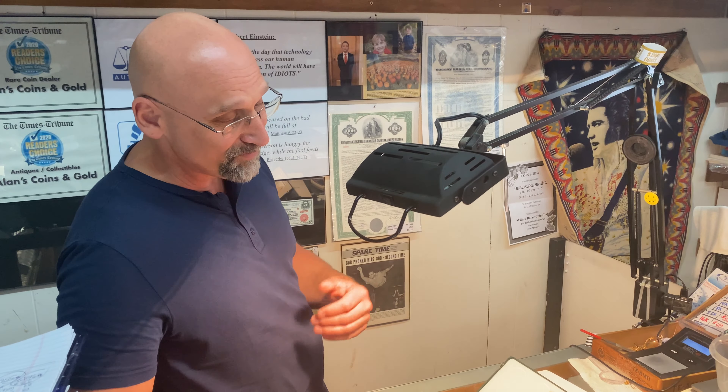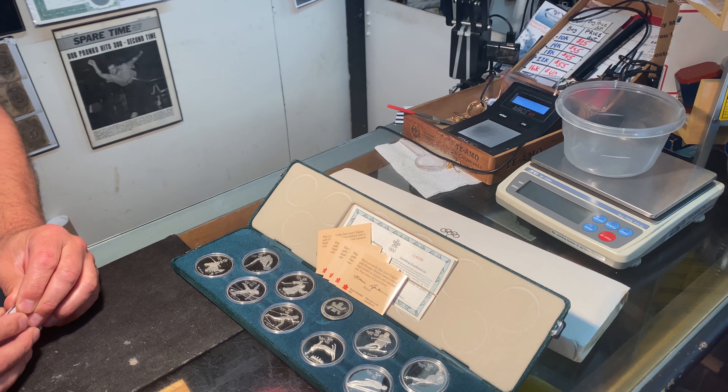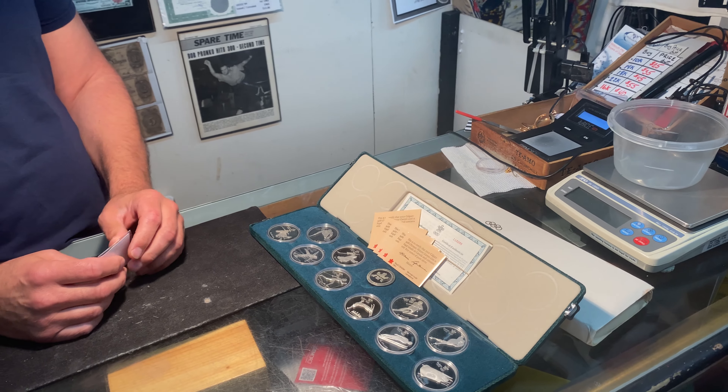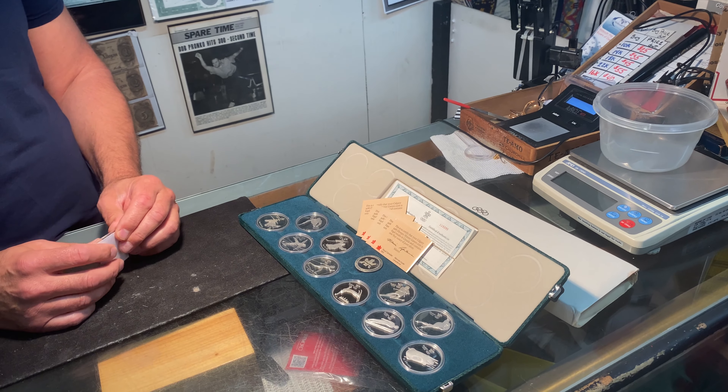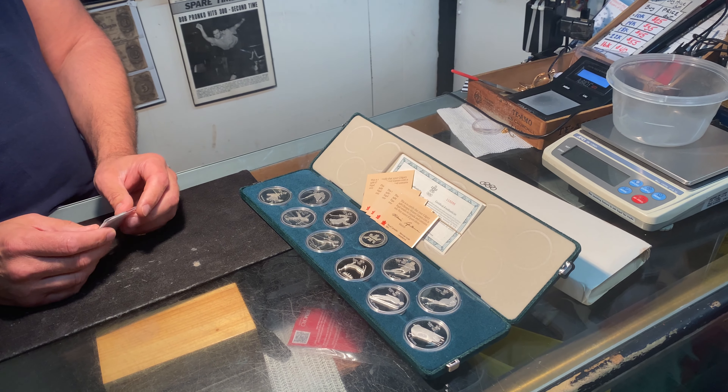I don't know what kind of trade you did, but if you made out, I don't know. For this set, I do like your offer, but I'm going to hold on to this. I'm going to wait for spot to go up and I might come back and maybe sell it for melt. They're very sensitive to melt price.